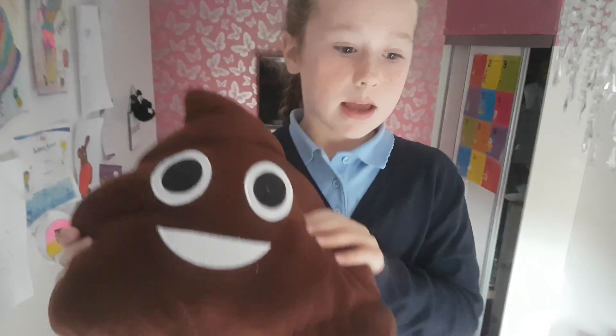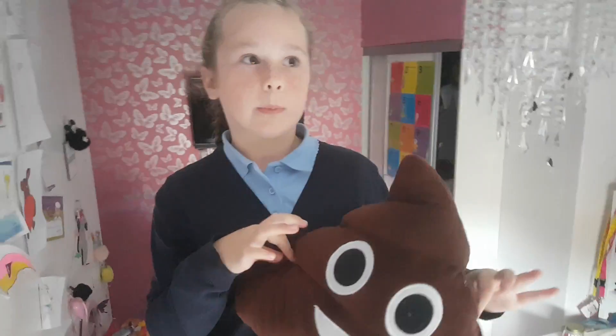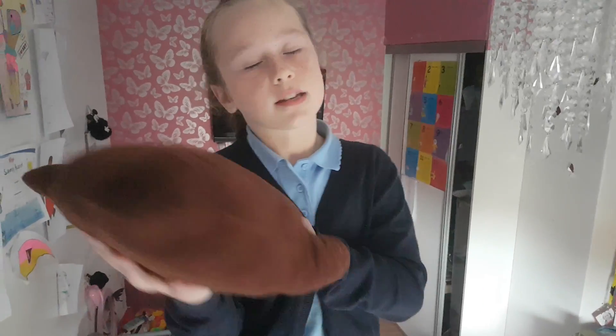This is my poop emoji. I kind of like this one but not that much because you can't really put your head on it that easily. On to number nine!